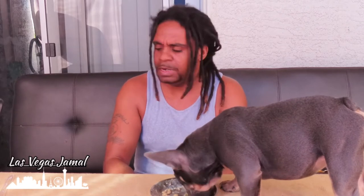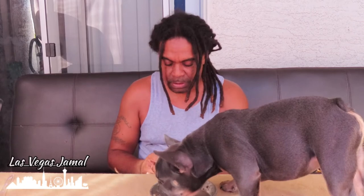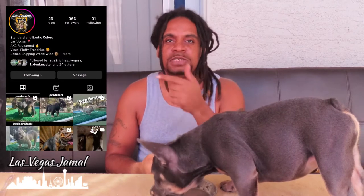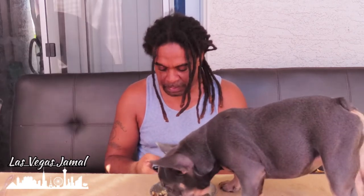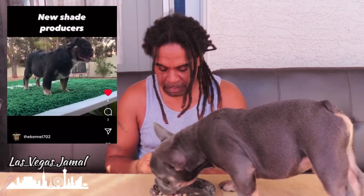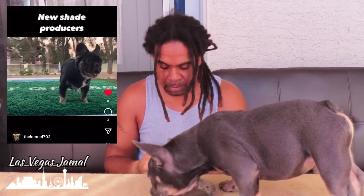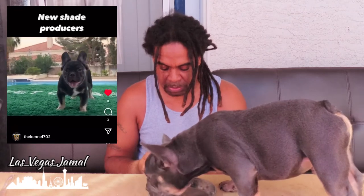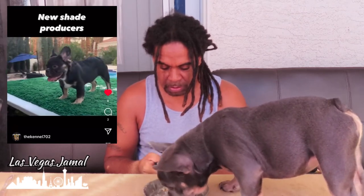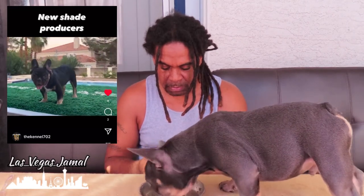They're a new shade color — he says they're black. If you guys are interested, make sure you go to the kennel. I'll be posting it right here. The kennel is 702. They've got puppies that are stack-off ready. Four months old, cage trained, potty trained, stack-off ready. New shade producer. Short structure, great head.